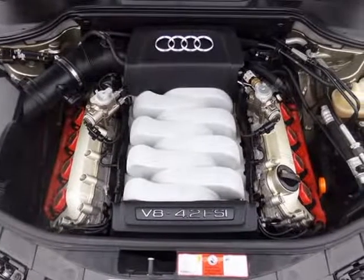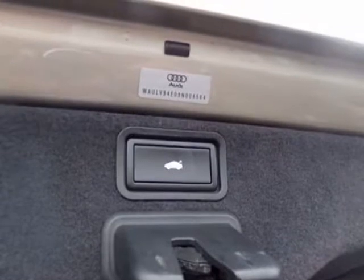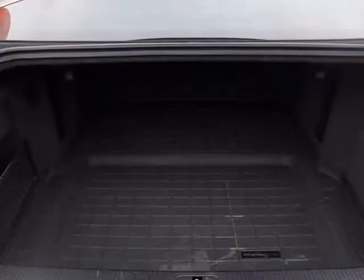Portraying chiseled confidence with attractive wheels and HID headlights, our A8 strides onto the scene with a fresh, debonair look.